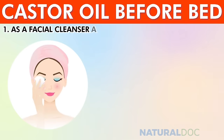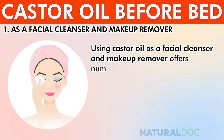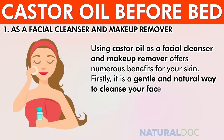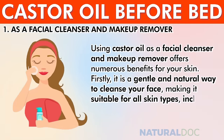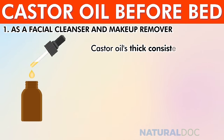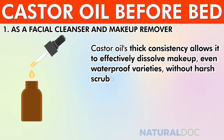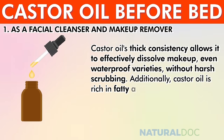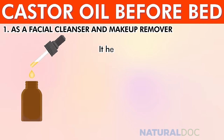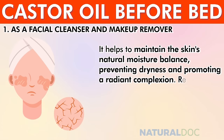As a facial cleanser and makeup remover, castor oil offers numerous benefits for your skin. It is a gentle and natural way to cleanse your face, making it suitable for all skin types including sensitive skin. Castor oil's thick consistency allows it to effectively dissolve makeup, even waterproof varieties, without harsh scrubbing. Additionally, it is rich in fatty acids and antioxidants that nourish and hydrate your skin, helping to maintain the skin's natural moisture balance.